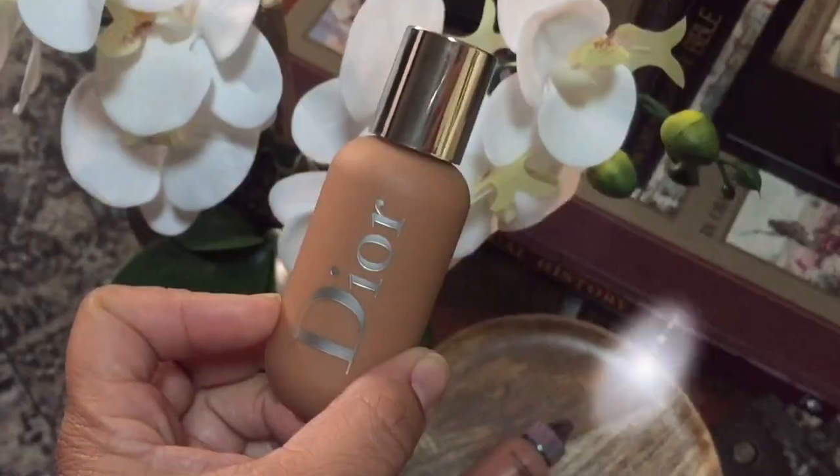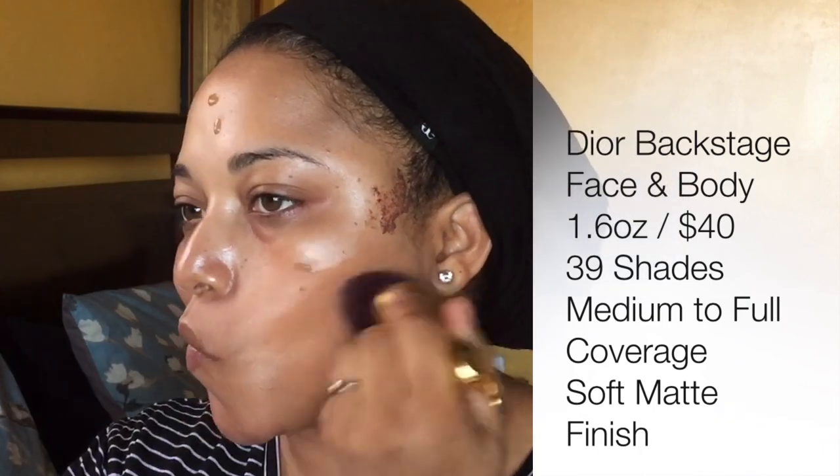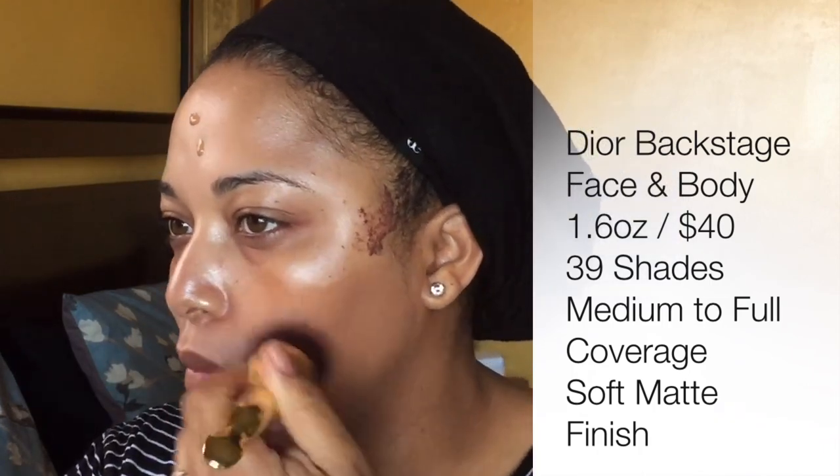I now select my foundations based upon the season and the finish, because a lot of times we talk about shade, but what is the finish that you really like during spring and summer versus fall and winter? In the fall and winter, I am using the Dior Backstage. Now I could use this year round as well, but this one gives more of a matte finish. It builds up to medium — I would say sheer to maybe medium coverage. This one is better fit for combination to oily skin. Normal to dry could use this, but you want to moisturize really well.